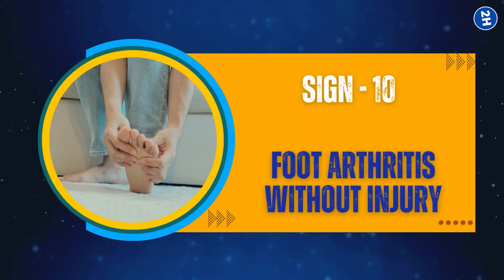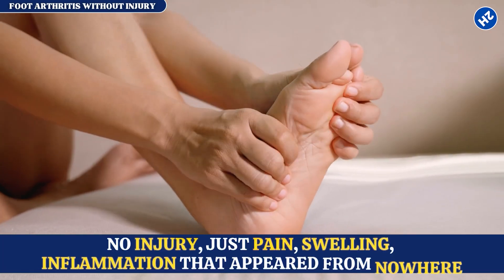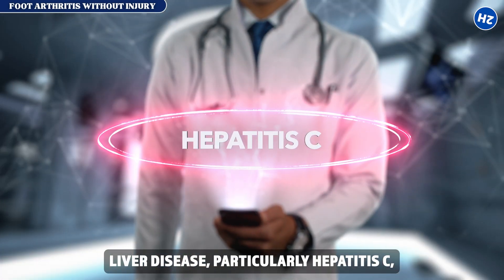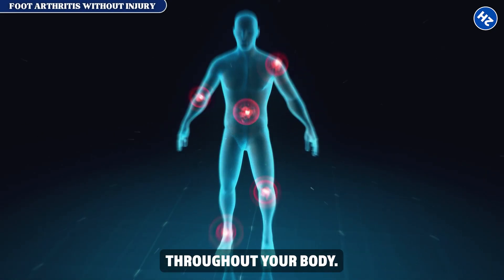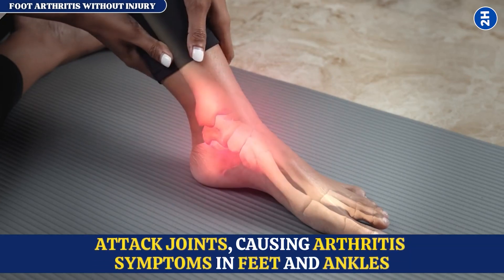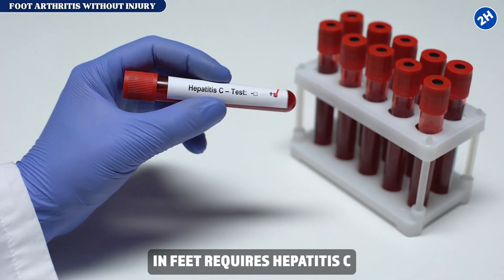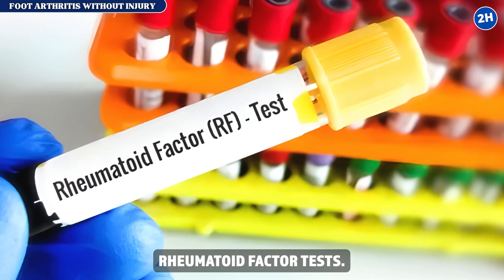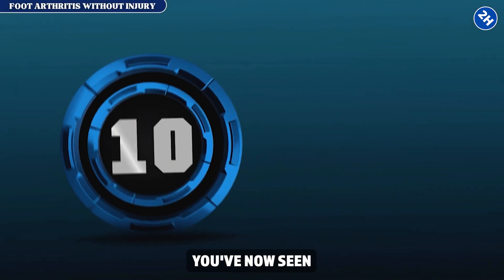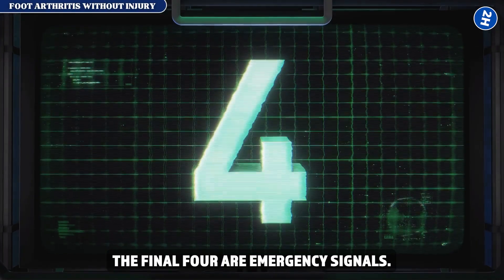Sign number ten: foot and ankle arthritis without injury. Sudden foot and ankle pain, swelling, and inflammation that appeared from nowhere. Liver disease — particularly hepatitis C — triggers inflammatory cascades throughout your body, and those inflammatory compounds attack joints, causing arthritis symptoms in feet and ankles. What to do: sudden unexplained arthritis in feet requires hepatitis C screening alongside rheumatoid factor tests. Many people discover hepatitis C only after developing foot arthritis.